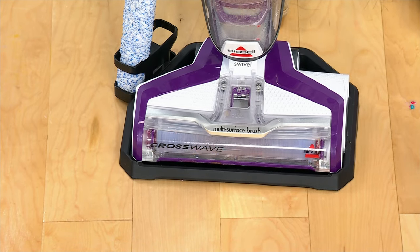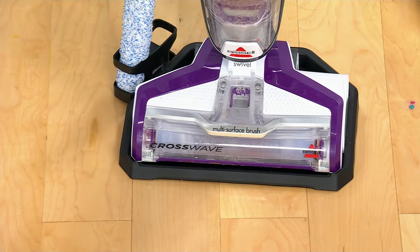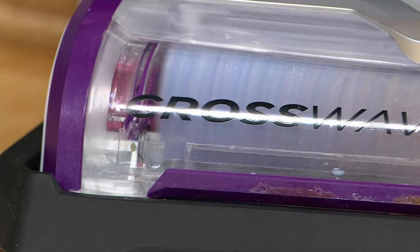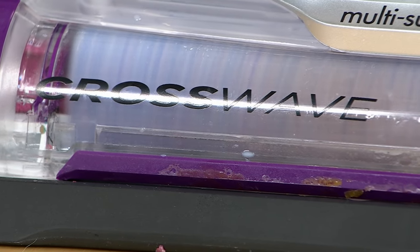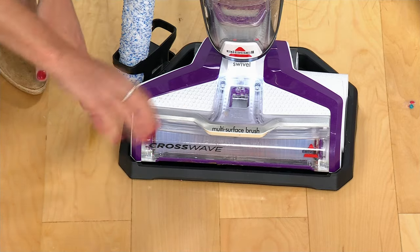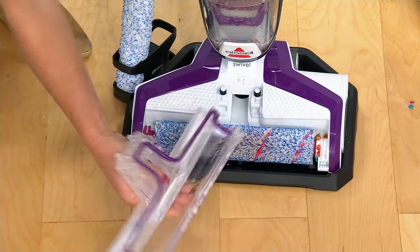A lot of people don't clean their wet vacuums well, and Bissell knows that. So they changed it. With the CrossWave, this is hands-free — I can clean this in my garage and walk away, and when I come back it is clean. It's a fresh start every single time. This is called the CrossWave Car Wash — it's literally detailing the inside of the machine. The brush roll is basically fresh and new and ready to go for the next mess.